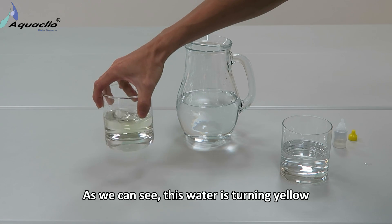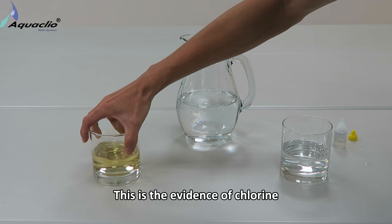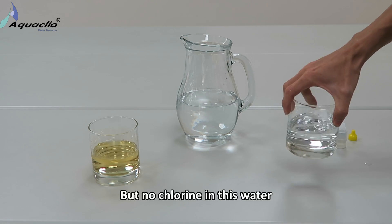As we can see, this water is turning yellow. This is the evidence of chlorine. But there is no chlorine in this water.